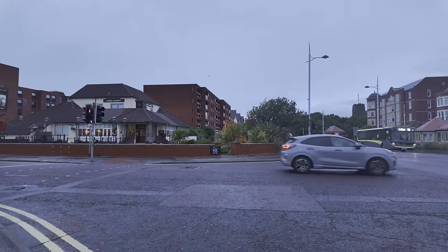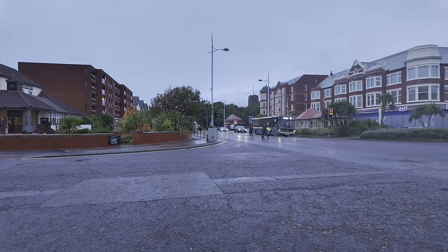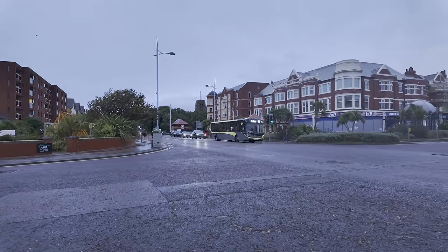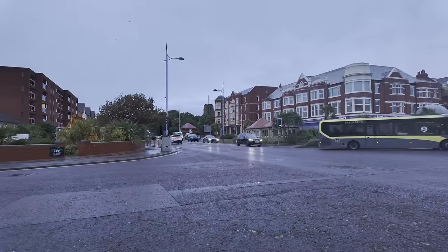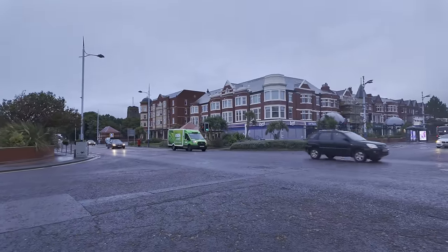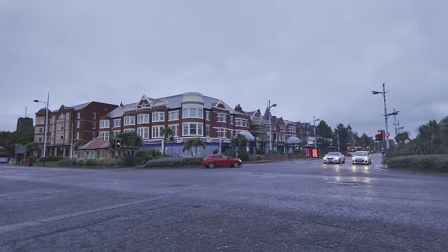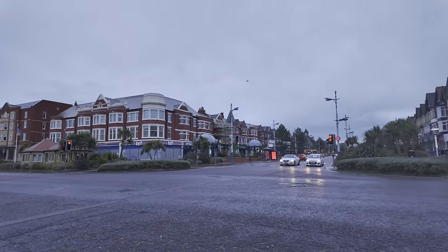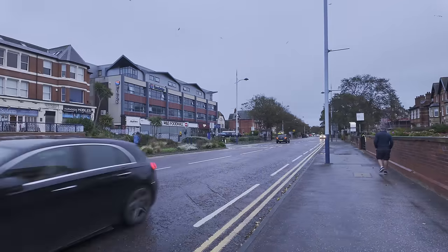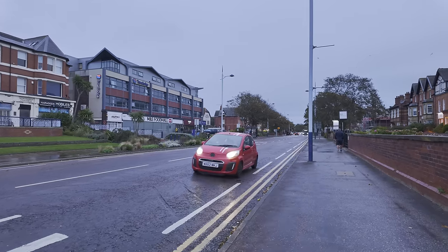So now at the junction, you can see the Lord Derby there on the left. This is Clifton Drive — that'll take you all the way to Blackpool. There's the number 11A bus going to Lytham. It's pretty busy. I'm filming this at about half past six in the evening — the sun's just about to go down. That way towards Lytham — it gets pretty swanky the more you go down that way.